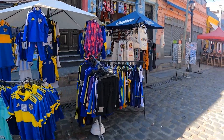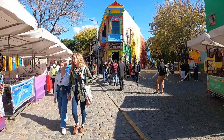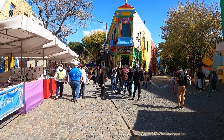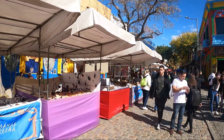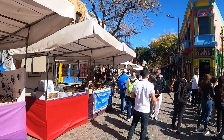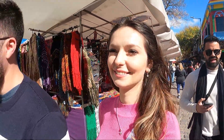Watch out — the dancers love to pull tourists in to rehearse a few steps, take some cool photos, and they charge for it. Also, since this area is a bit further from the main tourist center, the guides advised us to be cautious and keep an eye on our belongings, as bag thefts can happen here.